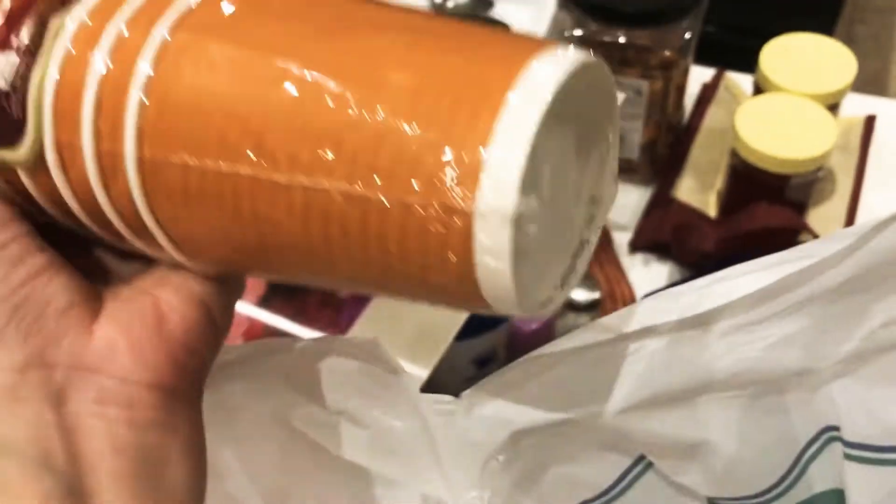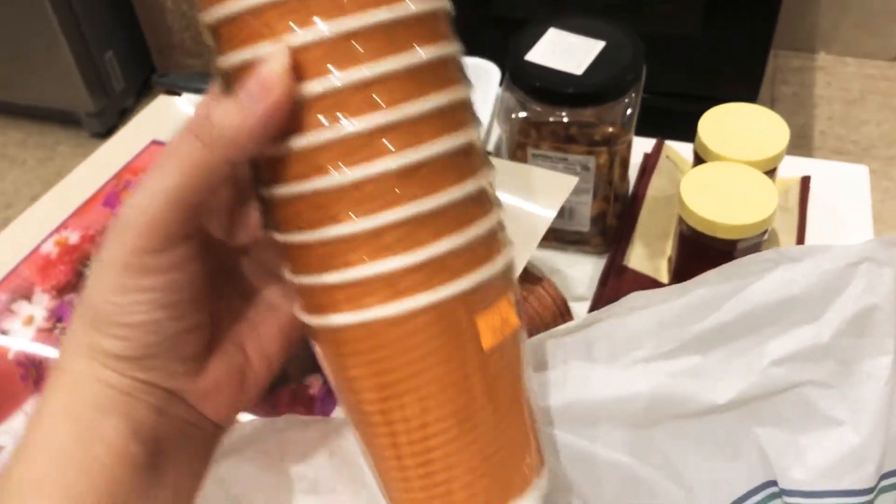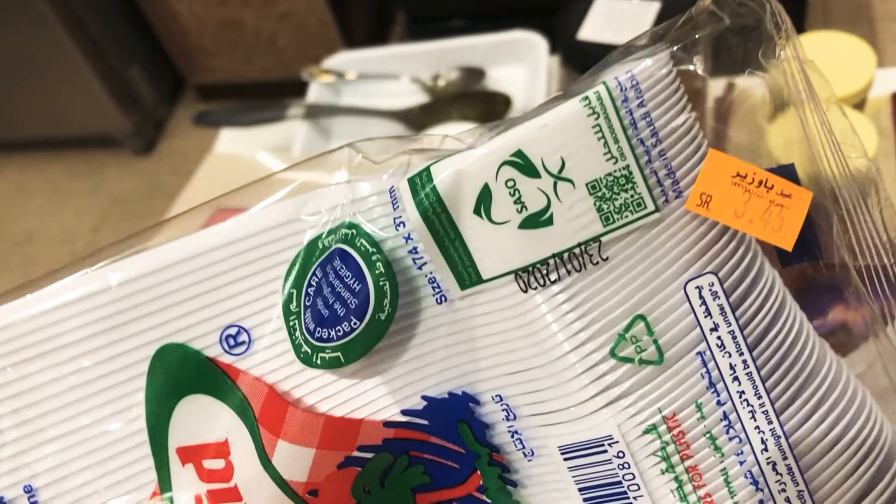These are the coffee mugs for five riyal — they have a lid and that's the best part. I also got disposable spoons for three riyal, and small coffee spoons — five riyal for 200 pieces. These are a must-have, especially if you're throwing a party.